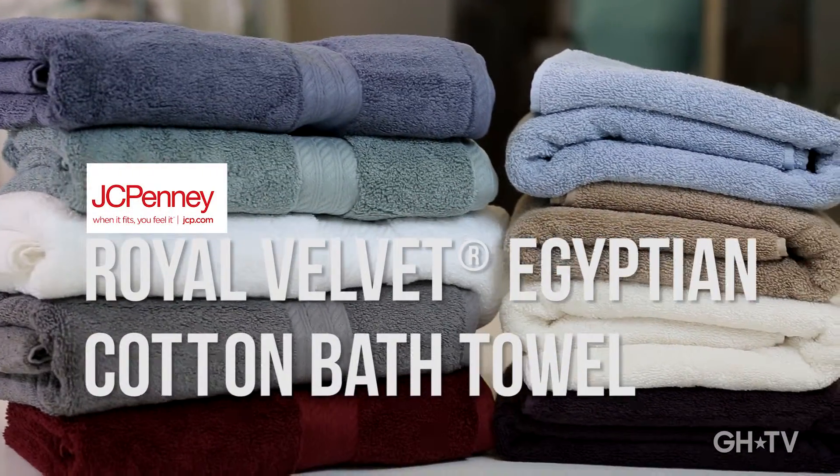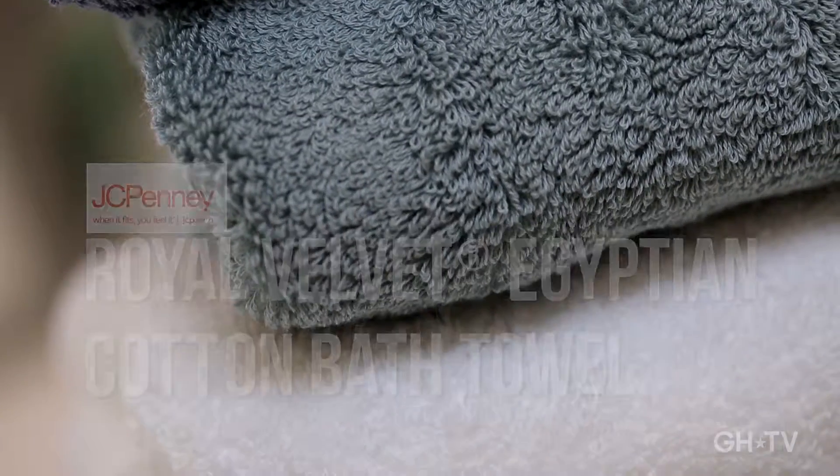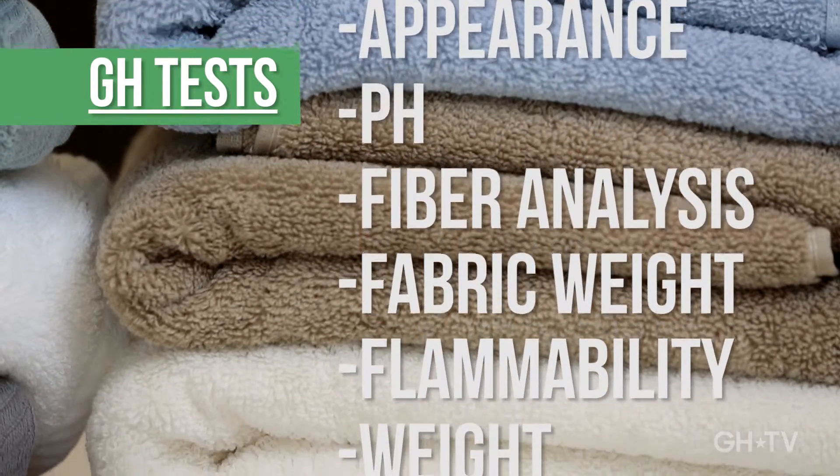Hi, I'm Rachel at the Good Housekeeping Institute. This Egyptian cotton bath towel from JCPenney first underwent rigorous performance testing to earn our primary Good Housekeeping seal.